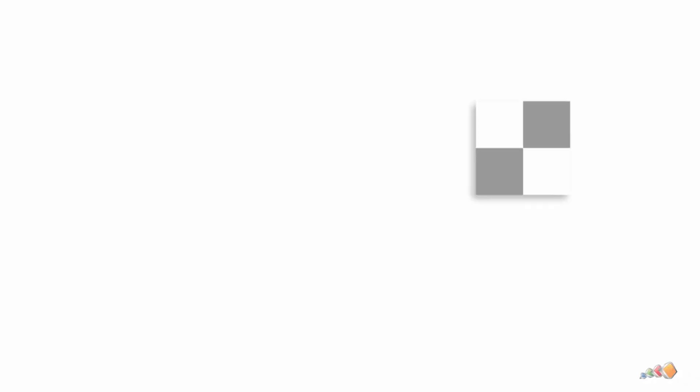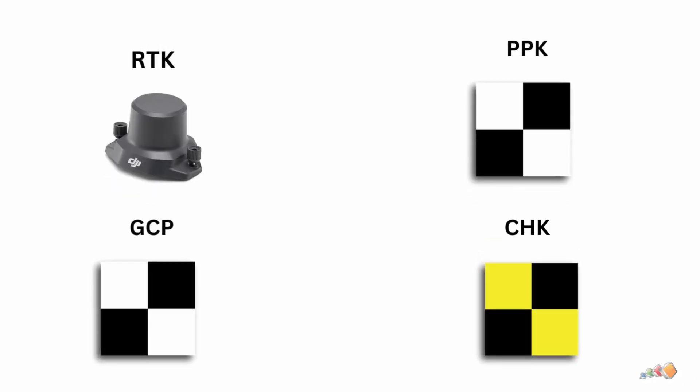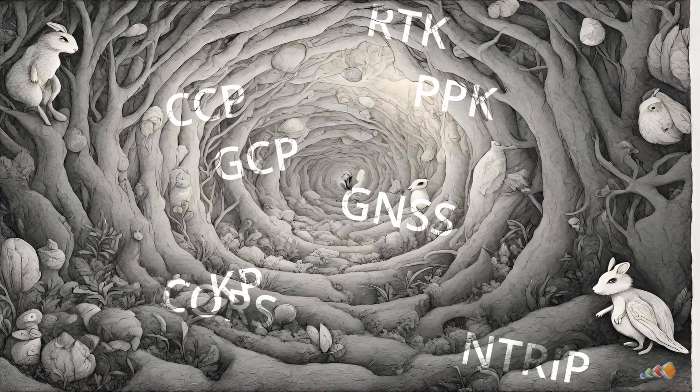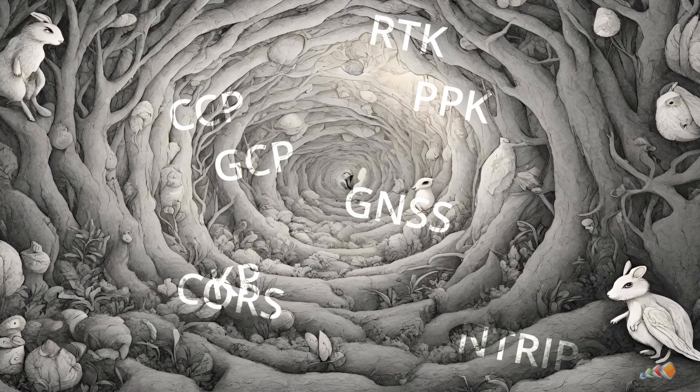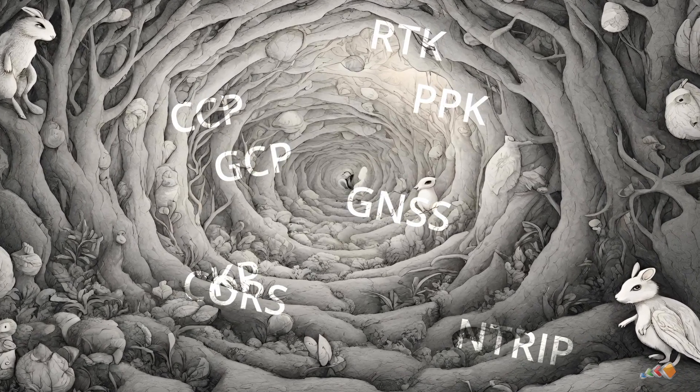I'm going to cover four things: RTK, PPK, ground control points or GCPs, and checkpoints. All of them help ensure your maps have centimeter-level accuracy. I wanted to do this because I'd seen a few posts recently where even experienced people were confused about what they are, so I thought I would clear things up here. This is a subject where it would be very easy to go down a giant rabbit hole and turn it into a 45-minute Friday, so I'm going to keep it simple.